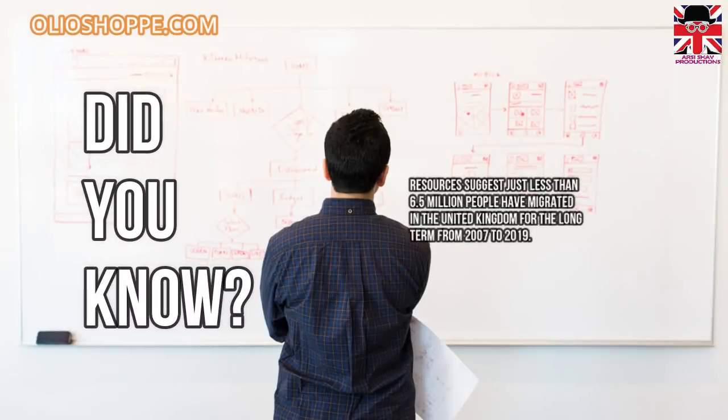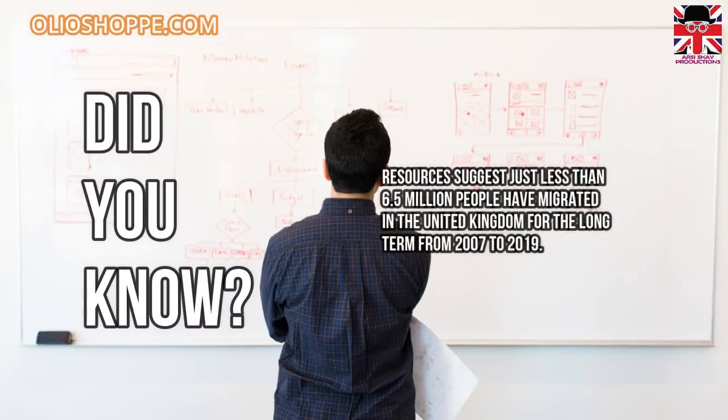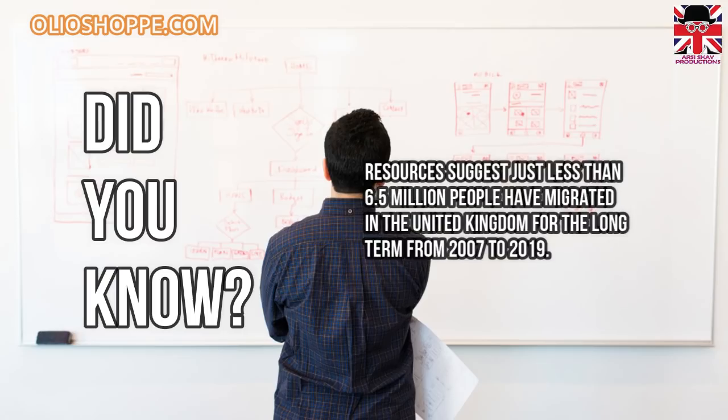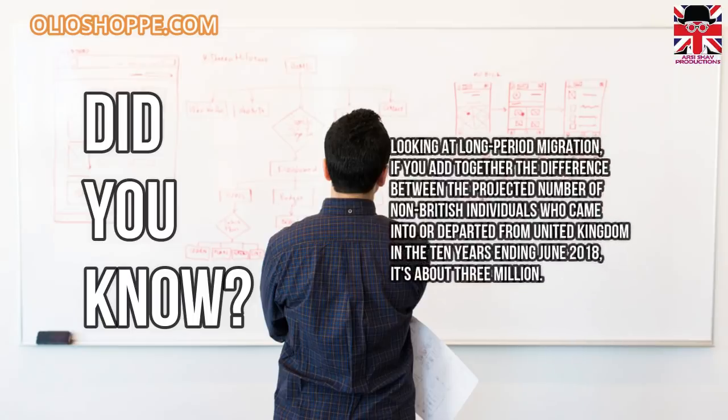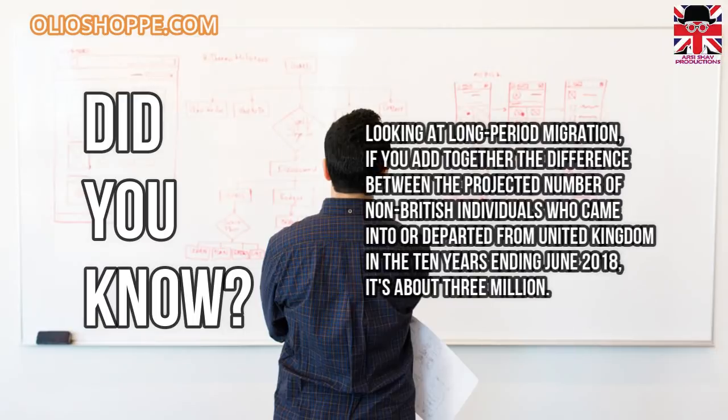Did you know resources suggest just less than 6.5 million people have migrated to the United Kingdom long-term from 2007 to 2019. If you add together the difference between the projected number of non-British individuals who came into or departed from the United Kingdom in the 10 years ending June 2018, it's about 3 million.